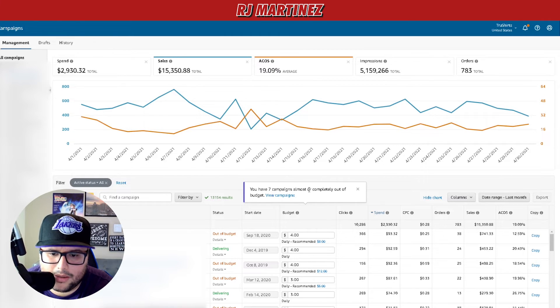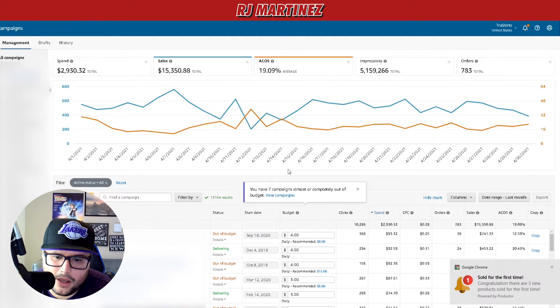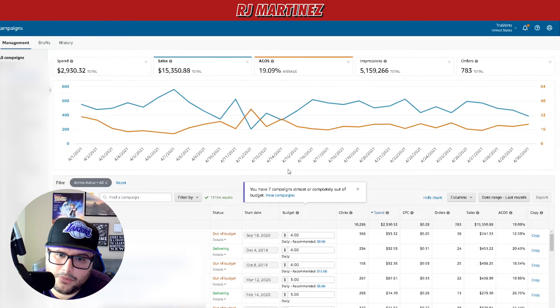Some people asked about this in last video — seven campaigns are almost or completely out of budget. As I increase the daily limit on them they go out of budget. I raise them based on my ACoS data and how aggressive I want to be with a design, because I know it's organically ranking really well. It all depends on your situation.